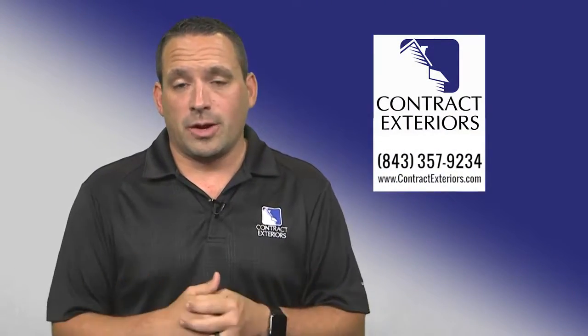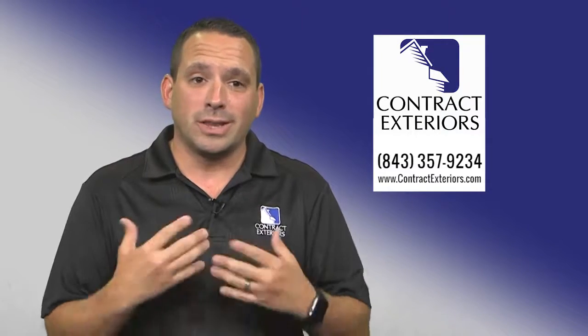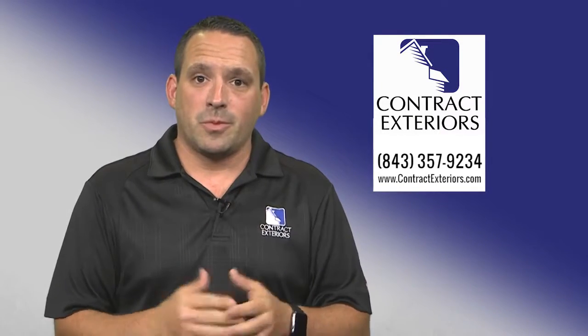We have 75 employees all from the Grand Strand area that are here to help you out. We live in the communities that you live in, so call us today — we're here for you.